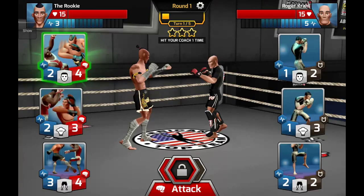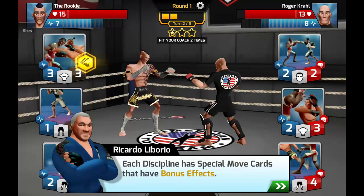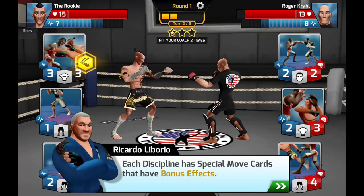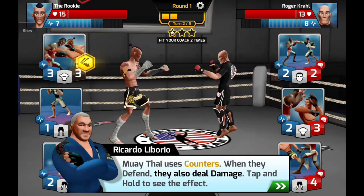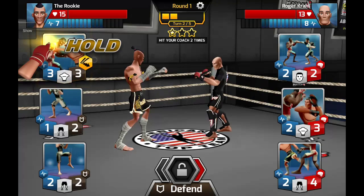The opponent has partially blocked it but we still get through, so we get one star so far. Each discipline has special move cards that have bonus effects — these are the secondary effects I mentioned earlier. Muay Thai uses counters: when they defend, they also deal damage. Tap and hold to see the effect.